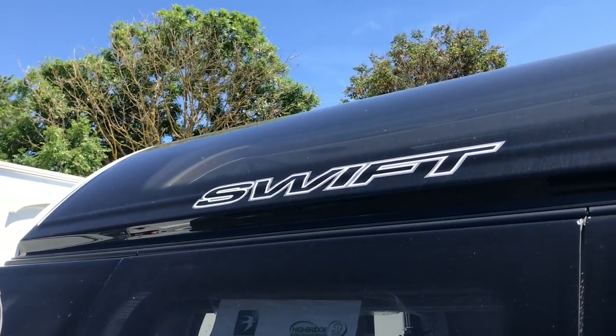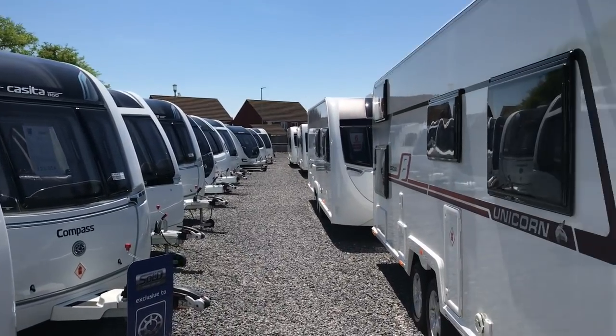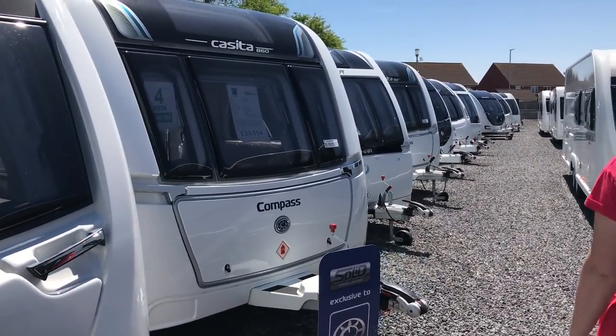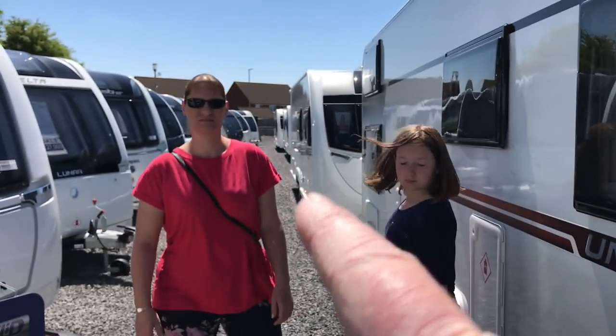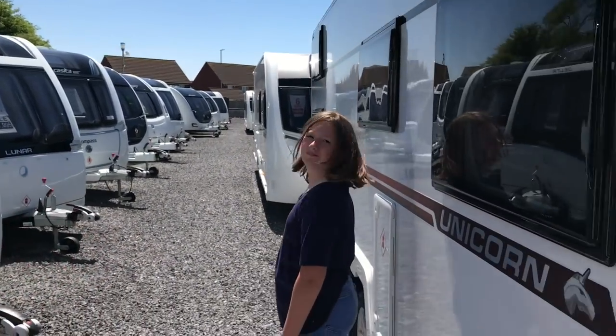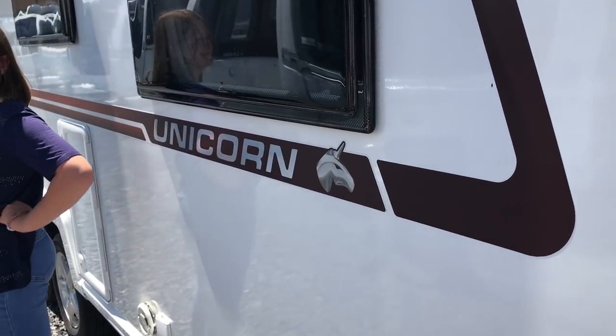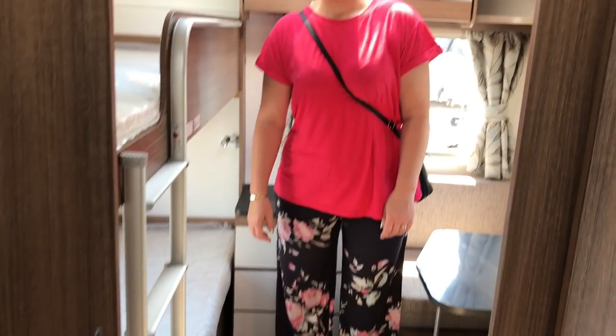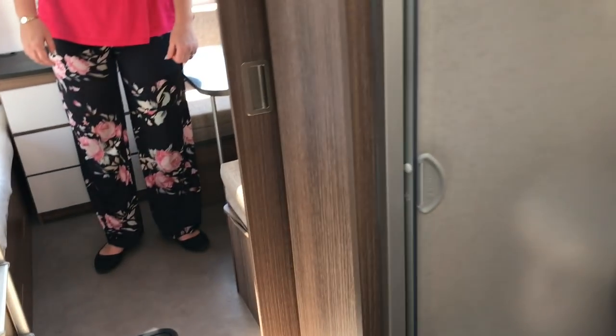We're not going to look at the Baileys just yet because we're going to do that at a dealership closer to home in a separate video. But I was just talking about the bathroom in that Coachman - if we hop in this Bailey Segovia, I'll show you exactly the bathroom layout I was thinking about. So this is the bathroom: shower on one side and the loo and wash basin on the other side. I think that would be okay for us.